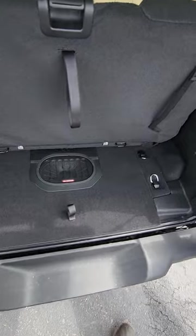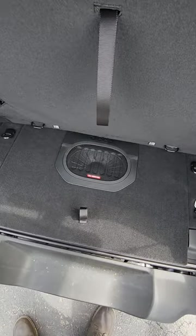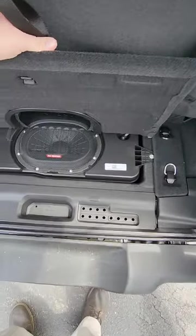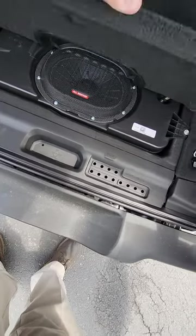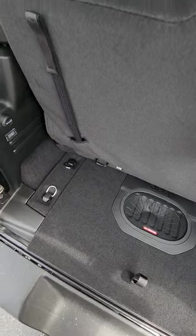This one does have the all-weather subwoofer back here as well — a little bit bigger than a 6x9 it looks to me, but really similar to that. You do get a little bit of storage underneath there. You can hide your door hinges and a couple other things in there, your pins and that sort of thing, plus your cargo tie-downs.